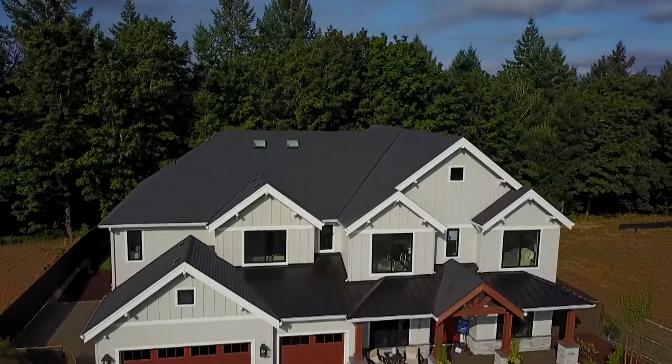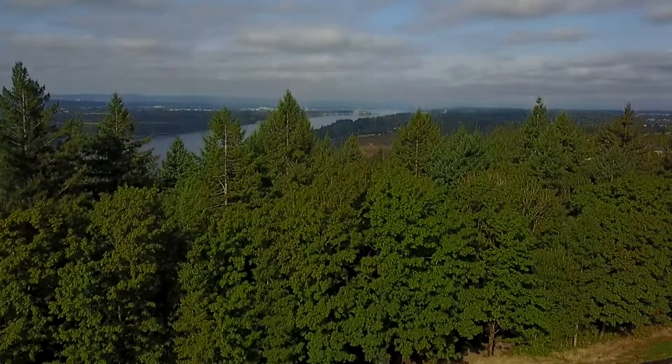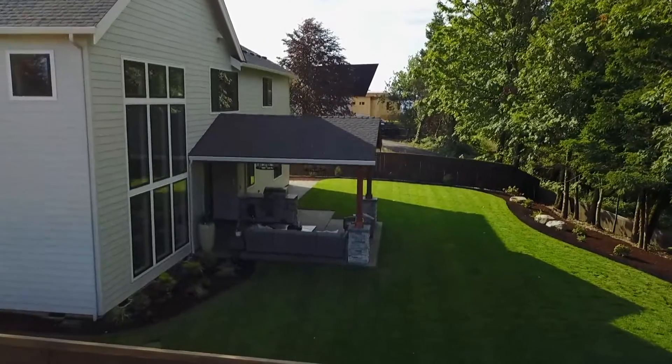This one backs to a green space, right? We back up to a green space back here. It fits the buyer's needs perfectly — they're a young family with three children. I've got kids playing in the background.